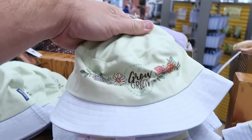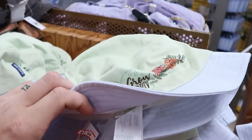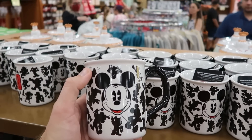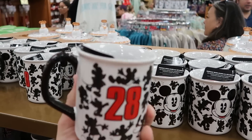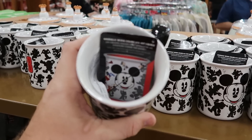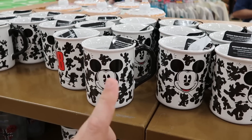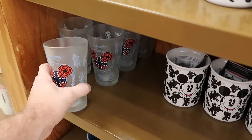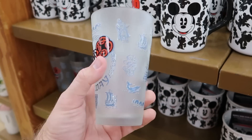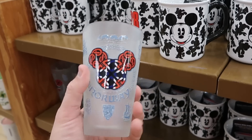They do have the Spirit Jersey Epcot International Flower and Garden Festival bucket hats here — $7.99 marked down from $40. Let's also check out some of the coffee mugs. This is another hot-and-cold one where it reveals all the characters and their colors — $5.99 marked down from $15. And this one is like a frosted glass I've never seen before — this is from Epcot's World Showcase Norway — $6.99 marked down from $14.